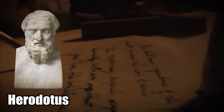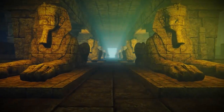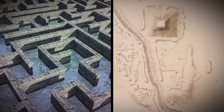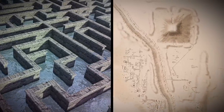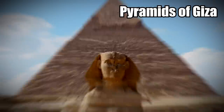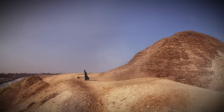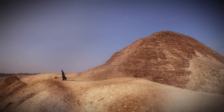The Greek historian Herodotus described it as having 3,000 rooms, connected by a series of winding, maze-like passages. If true, this would be one of the most spectacular monuments ever built by the ancient Egyptians, rivaling even the pyramids of Giza. The only issue is that nobody has ever actually found it, so we don't really know if it's down there or not.